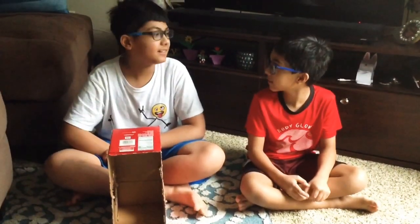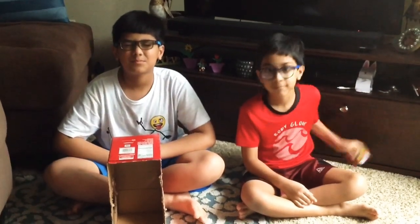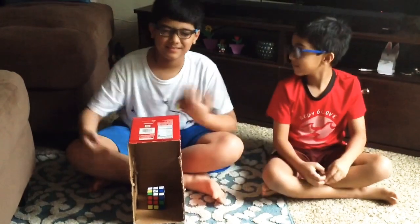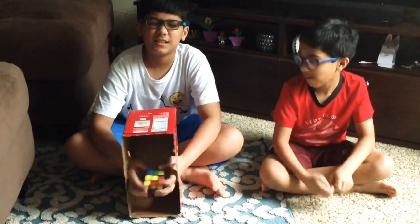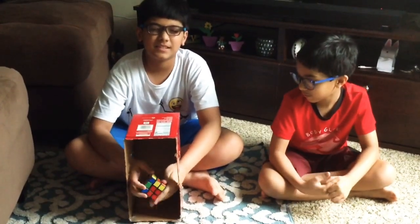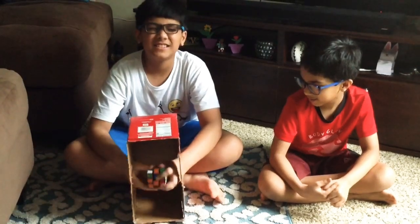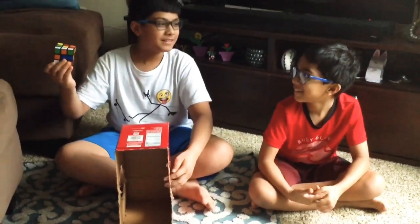Are you ready? Yeah. Close your eyes. Okay. Oh, it's smooth. It's so cute. Hey, I know what this is. This is a Rubik's cube. Alright.